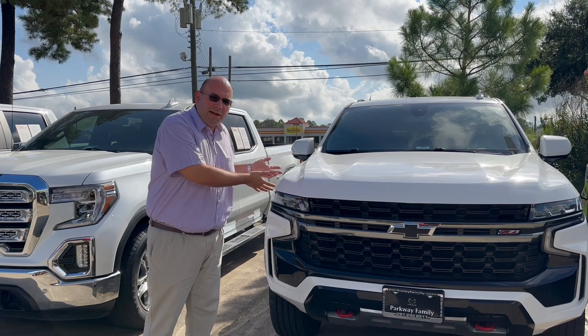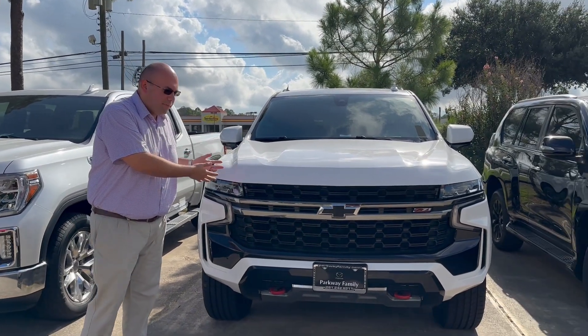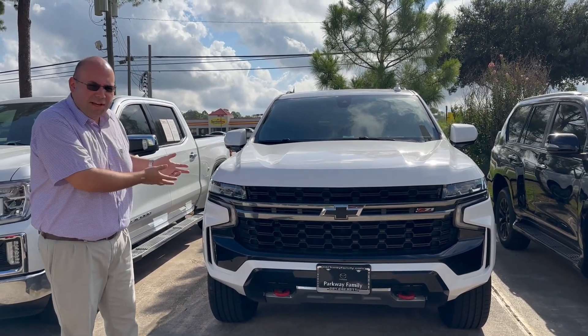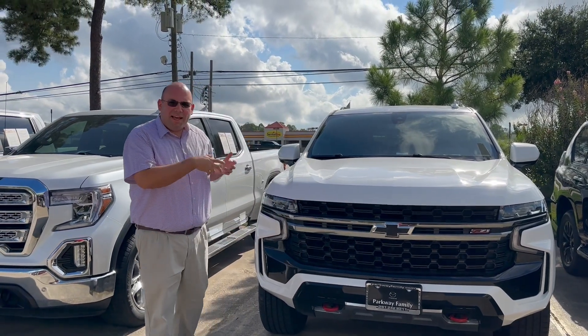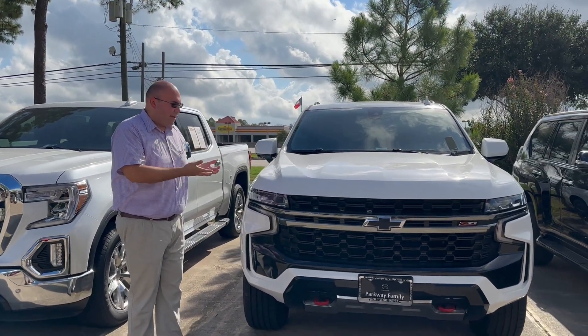Hey Don, here we got this 2022 Chevrolet Suburban. It's used, but it's in great condition. Got these tow hooks at the bottom. It comes with an as-is warranty, but it's very well taken care of.